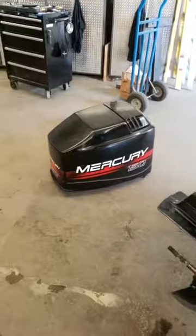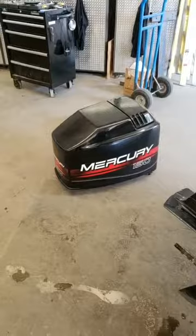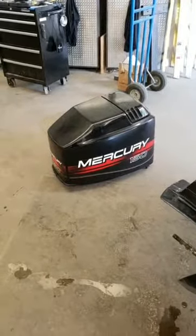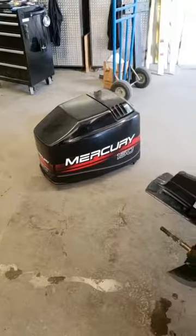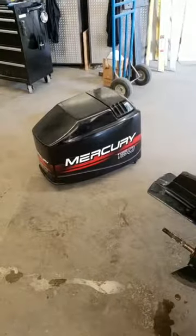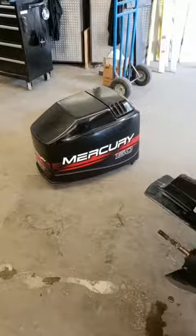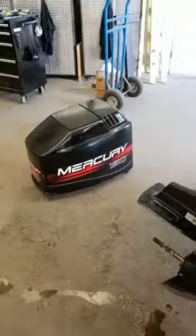Hey gang, it's the Breen Doctor here going live again with a 150 V6 Mercury. The customer came in and complained that the engine was bogging, and upon calling him a little bit later I got more details. He said sometimes it would bog for 20 minutes, which didn't make a whole lot of sense until I started really digging into the engine.